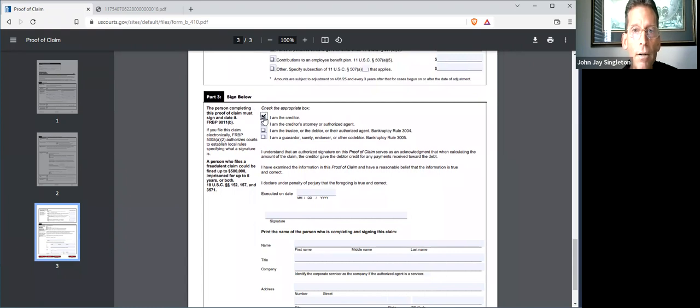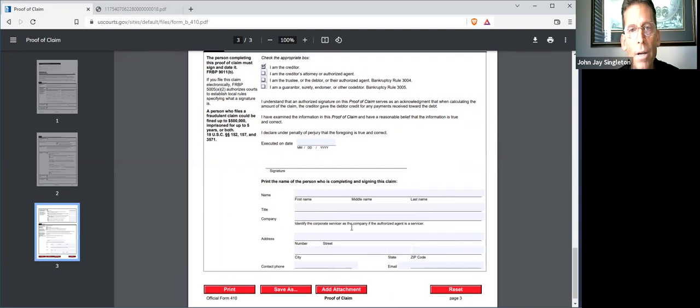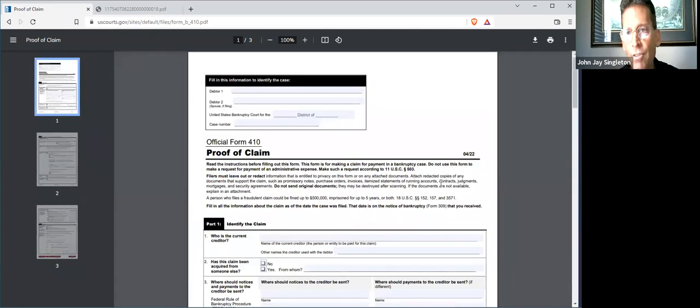Then go ahead and sign. You're the creditor. If you're signing for an LLC or a trust, sign as the member manager or trustee, whatever the case may be. Put the date you sign this — if you do this today, it's July 9th. You can type out your name, put slash S slash, then type out the name of the authorized signatory, then print your name, same address and name that you gave for where to mail notices. Save it on your computer and mail it in, email it in, or e-file it. That is how you make a claim against Voyager Digital.